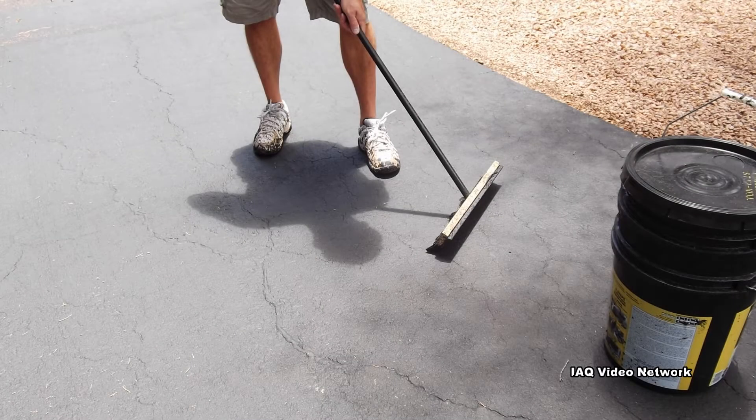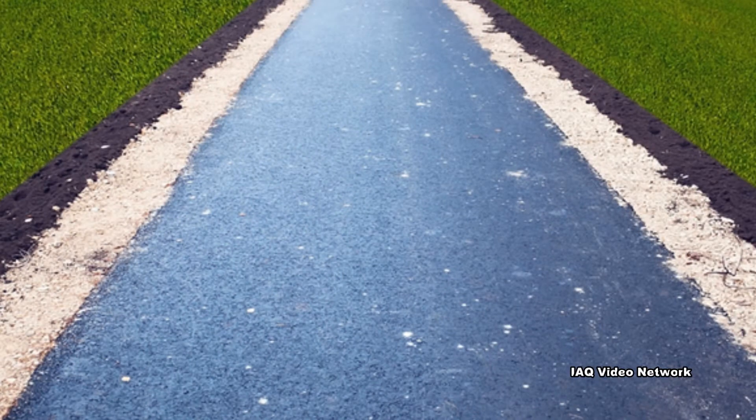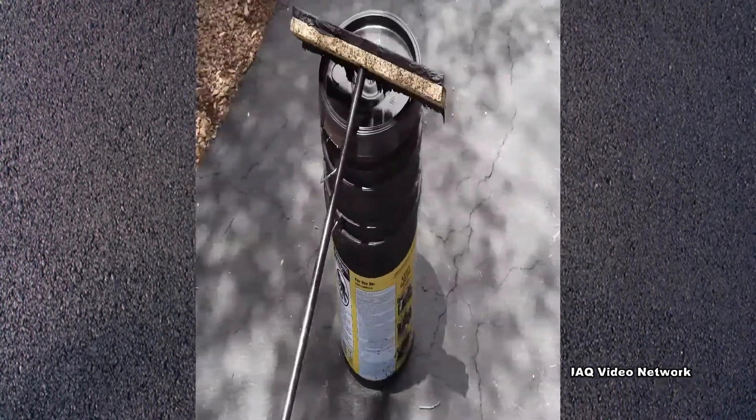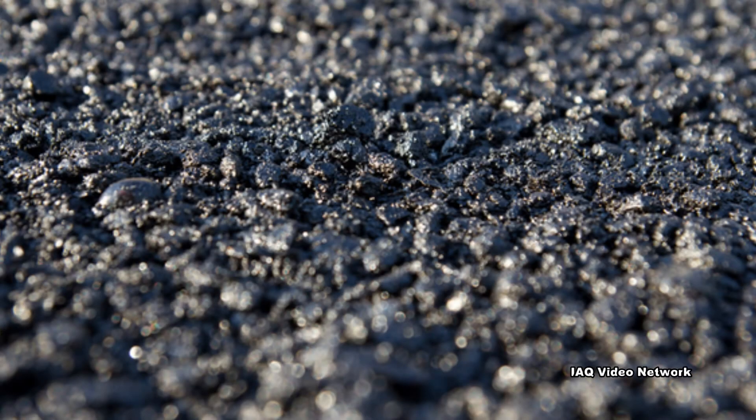A freshly sealed asphalt driveway or parking lot provides a deep black appearance that looks attractive to property owners and can help extend the life of the asphalt. These pavement sealers are often made up of a mixture of sand, clay, polymers, water, and either asphalt or coal tar.